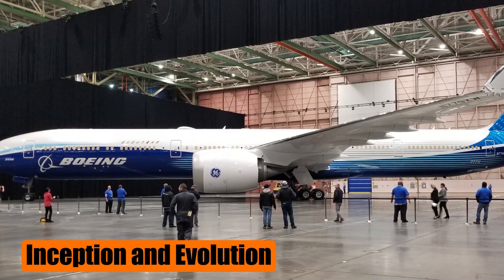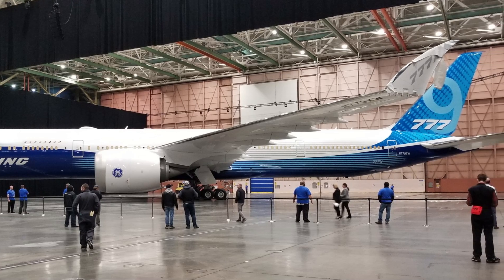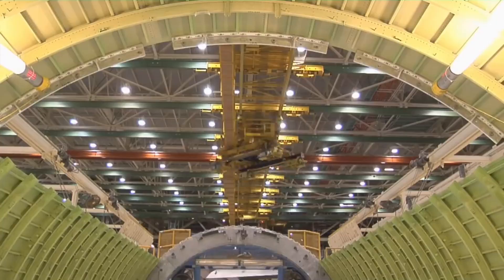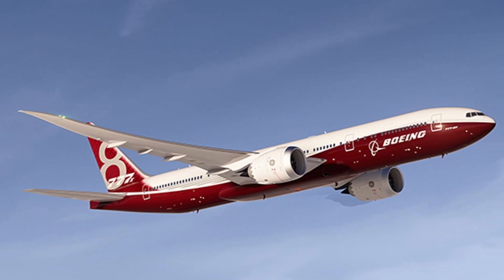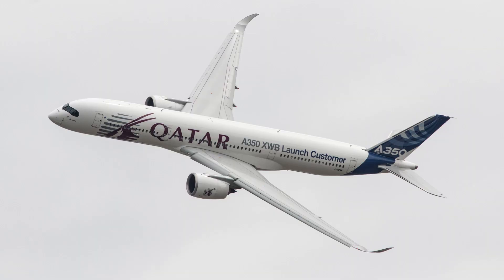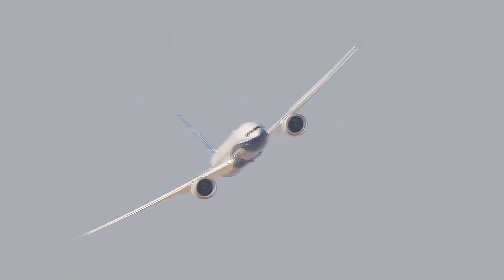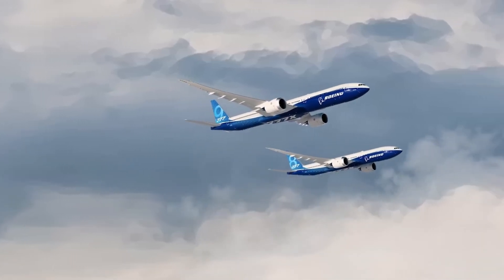The genesis of the Boeing 777X dates back to 2011, when Boeing embarked on a mission to develop a next-generation twin-engine aircraft. Initially envisioned in three variants — the 777-9, 777-8, and 777-8LR — the aircraft aimed to replace their predecessors while competing with the Airbus A350 family. However, as market demands evolved, Boeing streamlined its lineup to focus on the 777-9 and 777-8 variants.